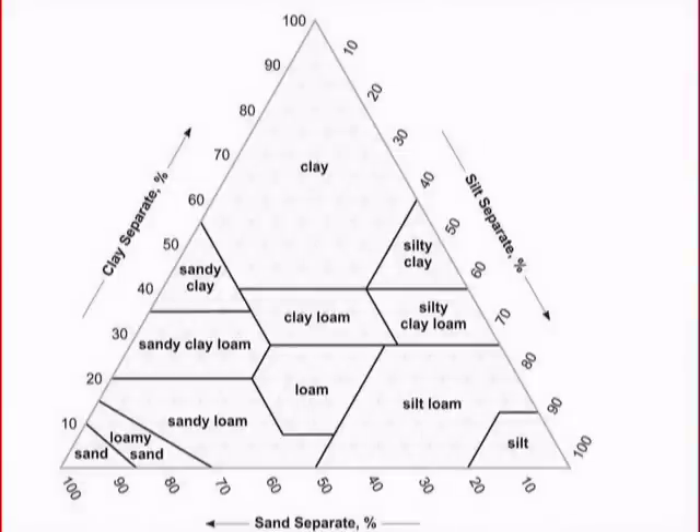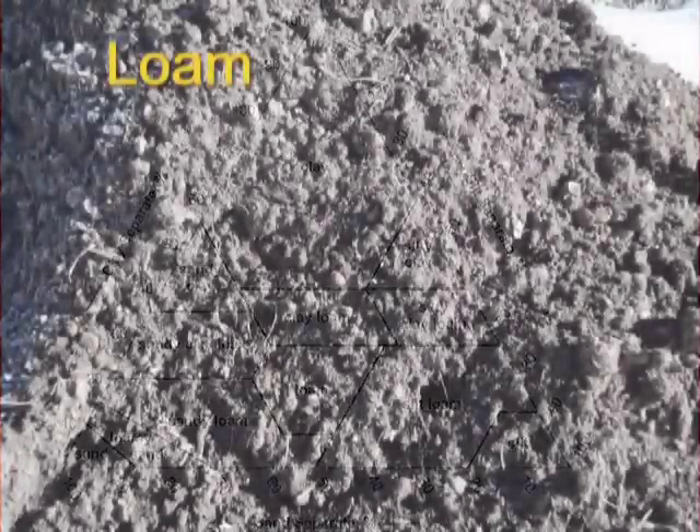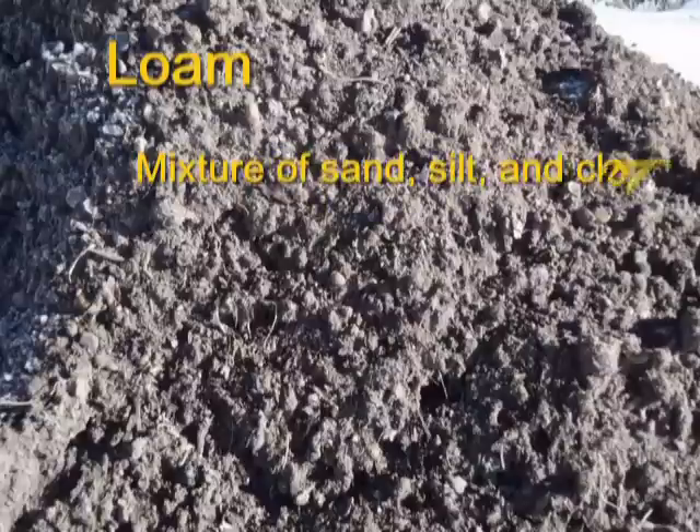Rarely is soil just sand, or just silt, or just clay-sized particles. Usually a soil is a combination of two or three of the particle sizes. Loam is a mixture of sand, silt, and clay in proportion so that each has nearly equal influence on soil properties. Loam soils offer the best of all worlds — the sand particles offer good aeration and drainage, and the clay and silt particles hold water and nutrients.